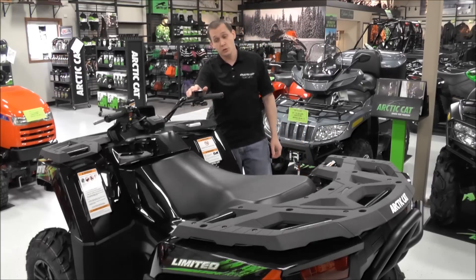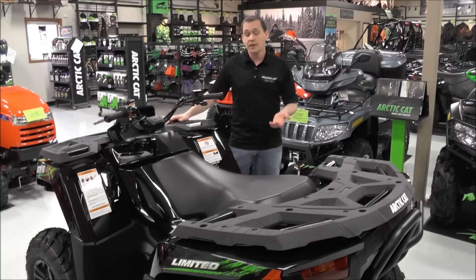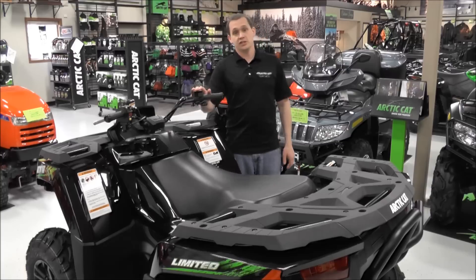It has two-to-four-wheel on-the-fly four-wheel drive, so you can flip that while going down the trail and still moving. It also has a lock feature — great if you're going through really rough areas, need all that traction, or if you're pulling something real heavy.